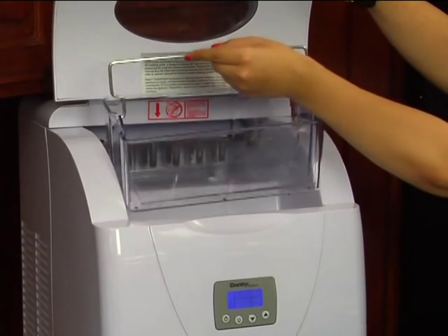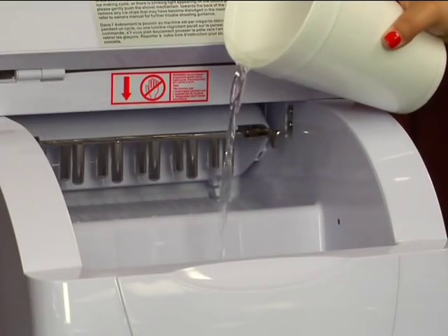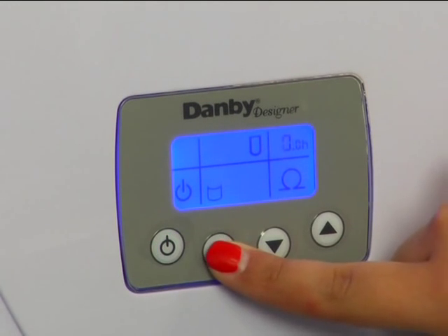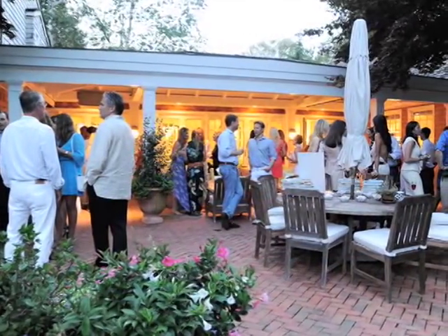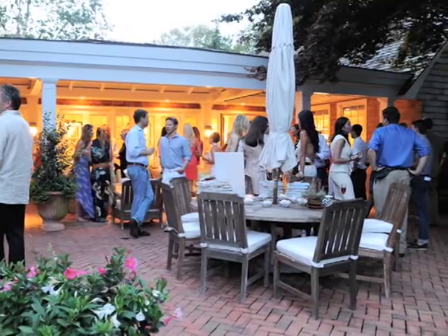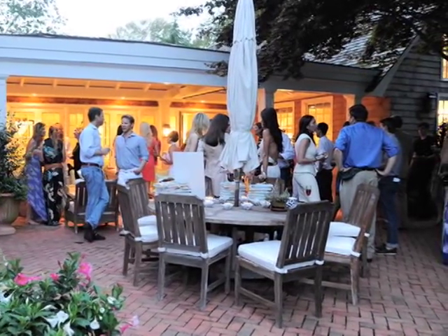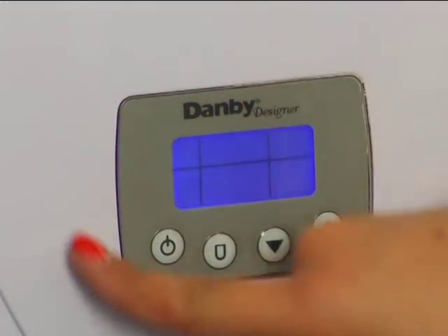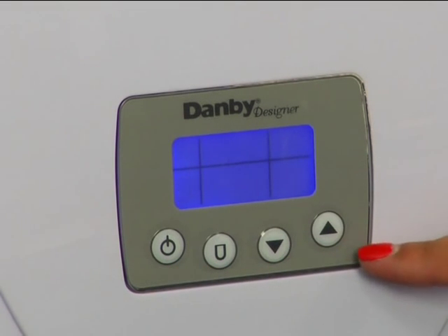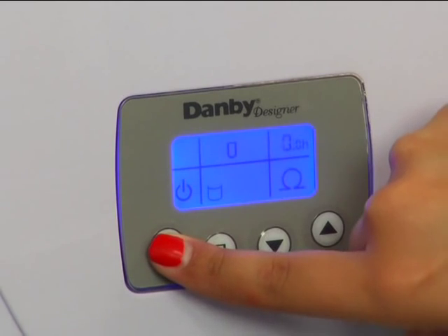This ice maker is also low maintenance. Simply fill the reservoir with water and select one of the three ice cube size options. Another great feature is its portability — you can keep the ice machine inside or move it outside to the patio because you don't need a drain or direct plumbing to operate it. It also has an easy to use LCD display and controls, which feature a delayed start option and self-cleaning program.